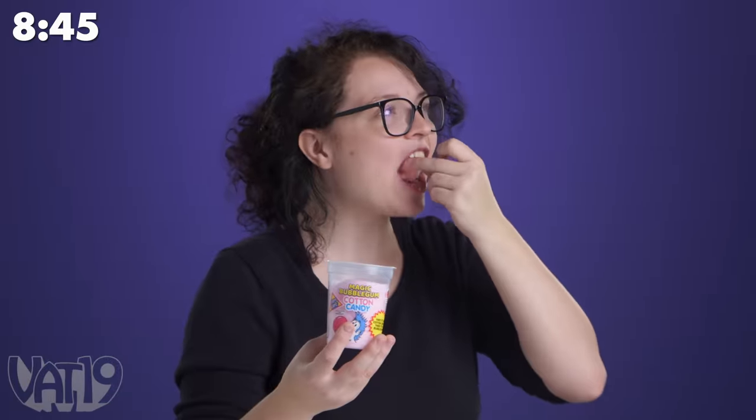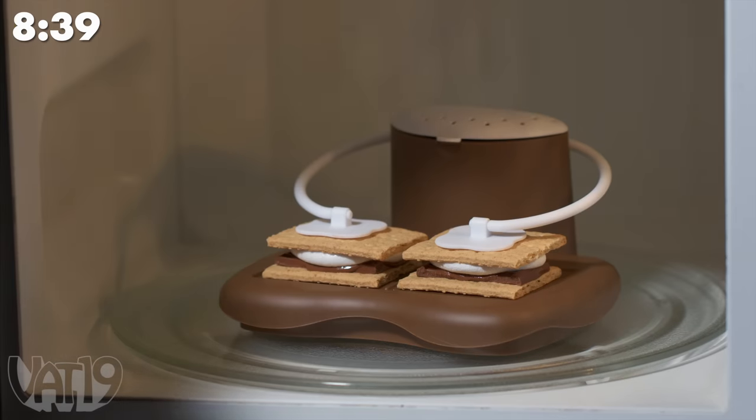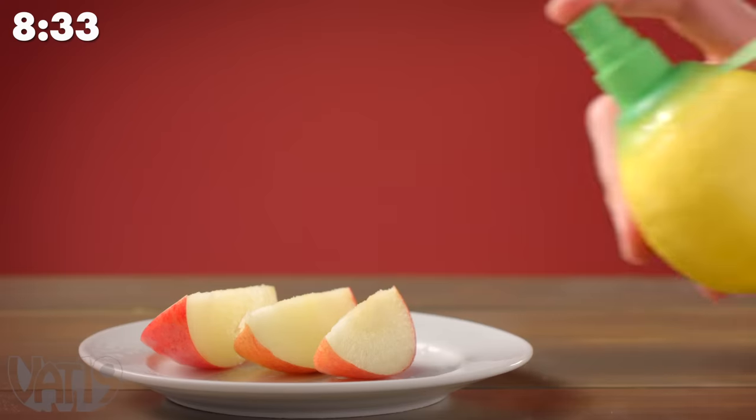Or you can cool off your friends. This cotton candy changes to bubble gum when you chew it. This convenient invention makes the perfect s'more in just 30 seconds. The citrus sprayer lets you spritz your food with fresh citrus directly from your fruit.